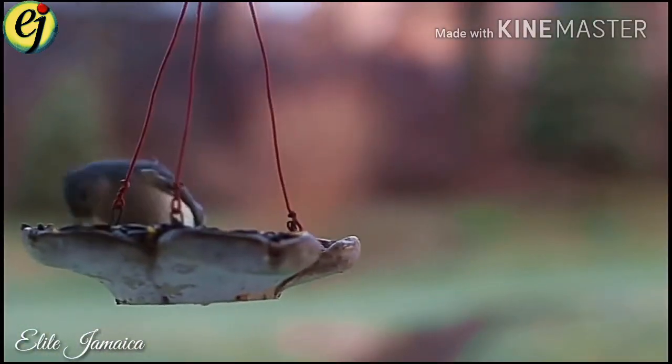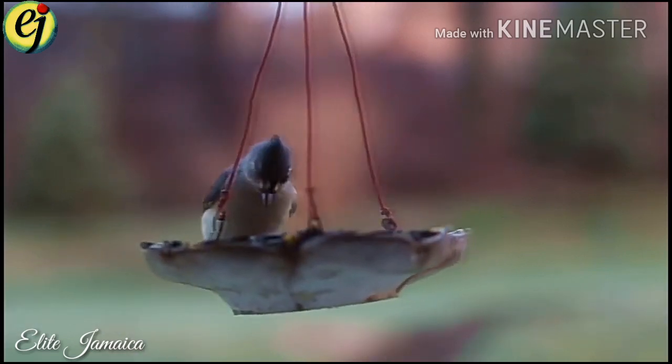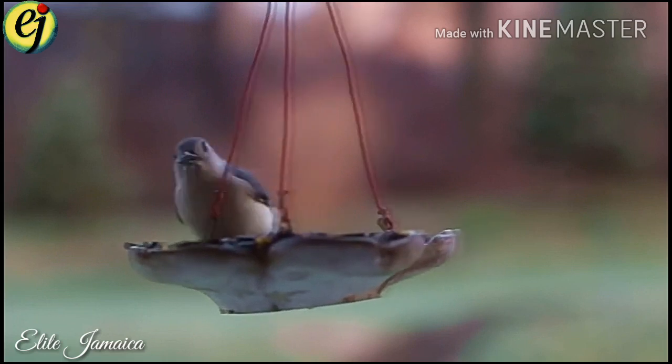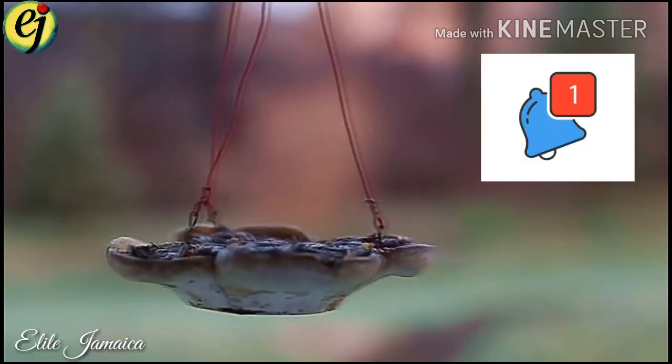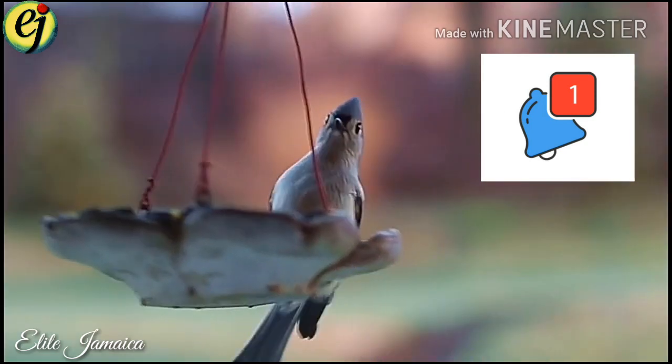Welcome back to Hillit Jamaica. My name is Alex, and if it's your first time joining me here and you want to learn more about Jamaica, consider subscribing to the channel and click the notification icon so you never miss an update. With that said, let's look at some snakes.